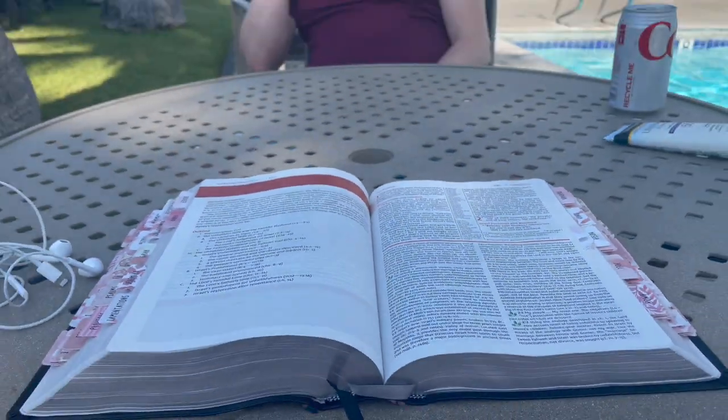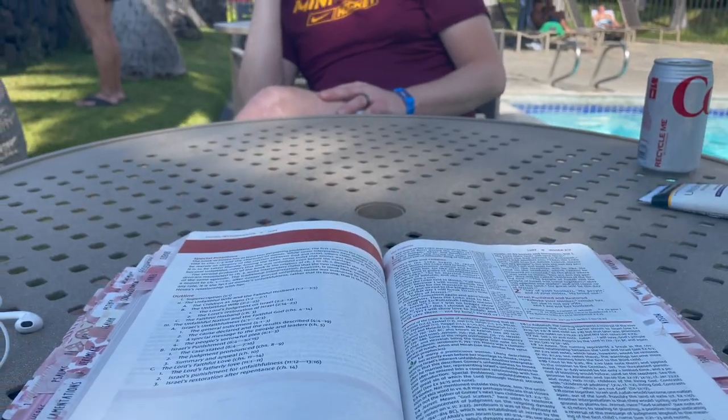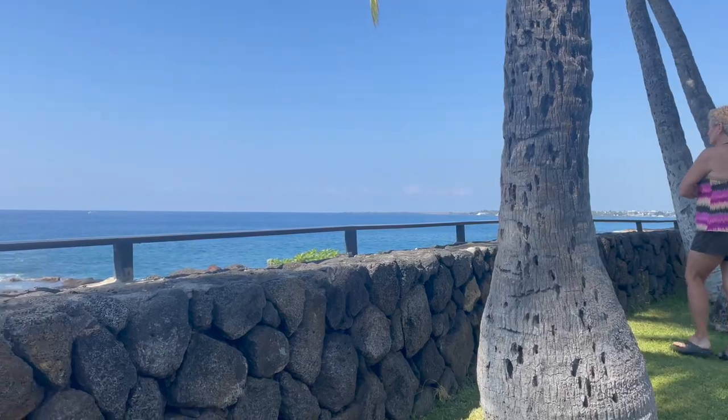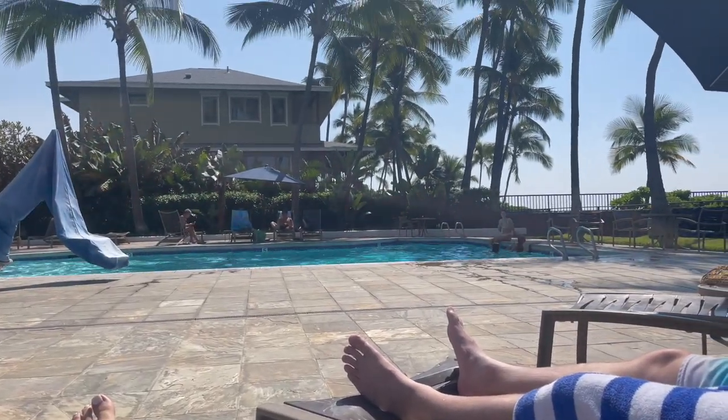The next morning, Nate and I chilled because we'd had such a full day the day before. We relaxed by the pool, I did some devotionals, we went swimming, and just lounged around, which was lovely.